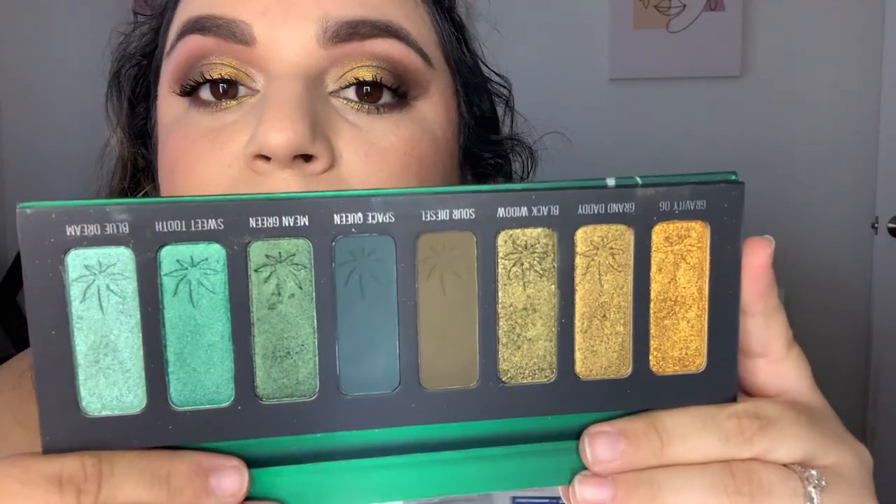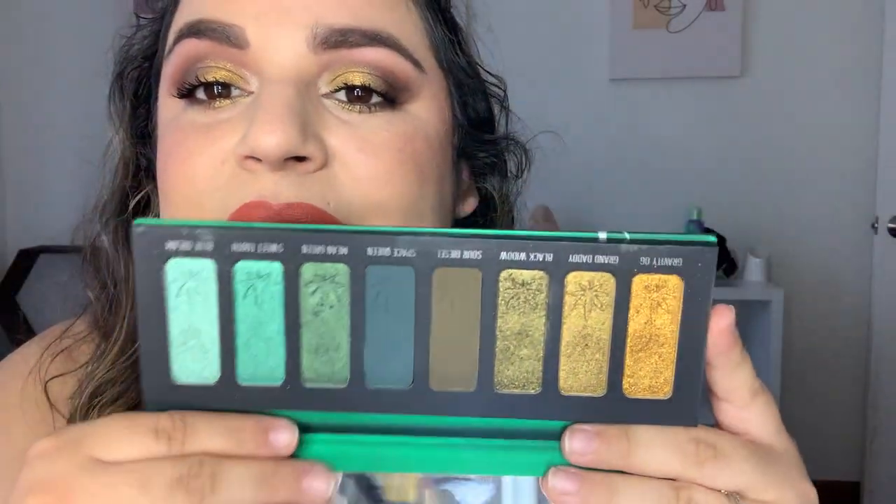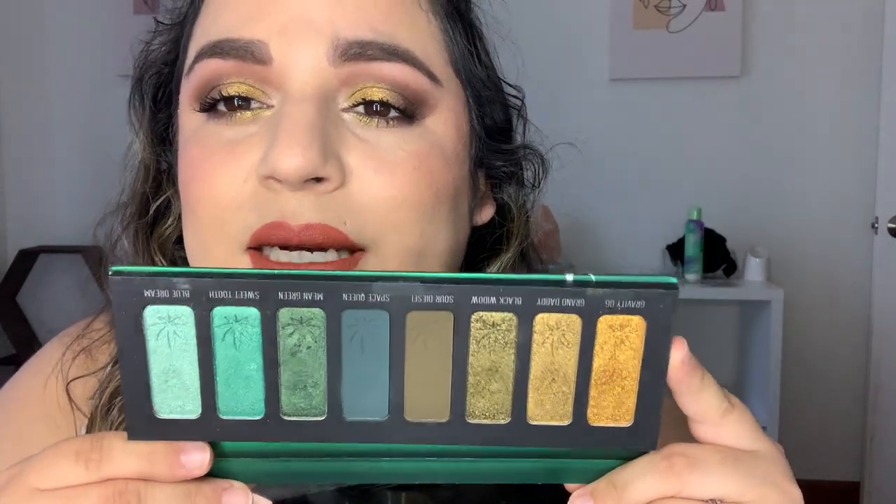For number twenty-four, Significant Other Project Pan, I chose the Melt Smoke Sessions palette. I have it on my lid today. My cat came to visit. I need to get more use out of this one — I like the grungy greens they have. I probably just want to hit pan on a shade. For number twenty-five, Skin Is In, I have my Soap and Glory moisturizer. I just have so many moisturizers and I'm really excited because this one should be gone in about a week or two.